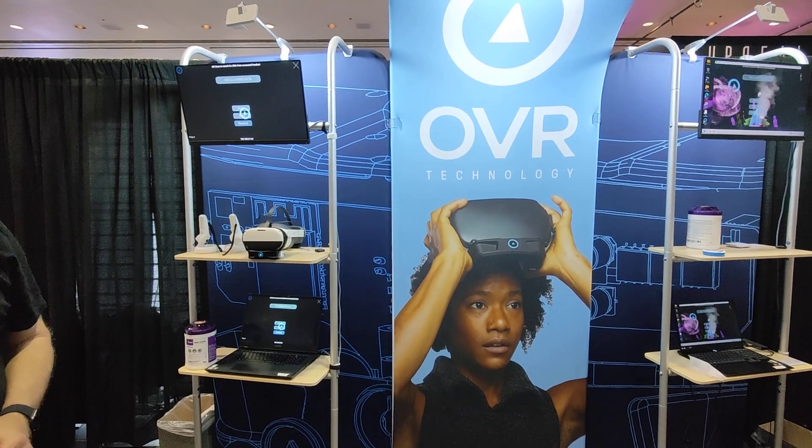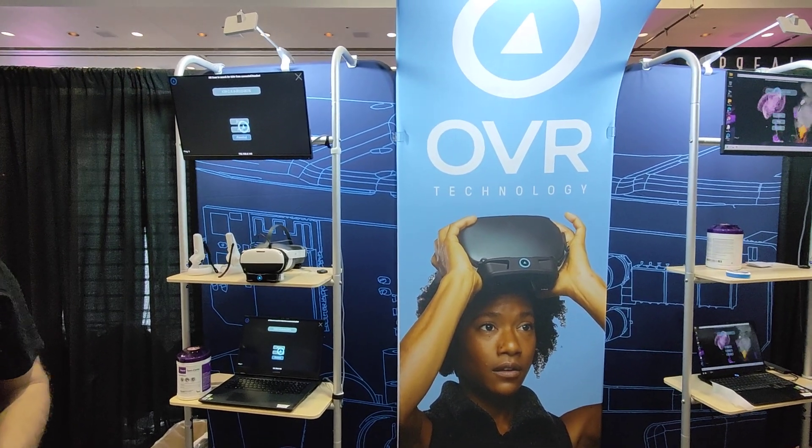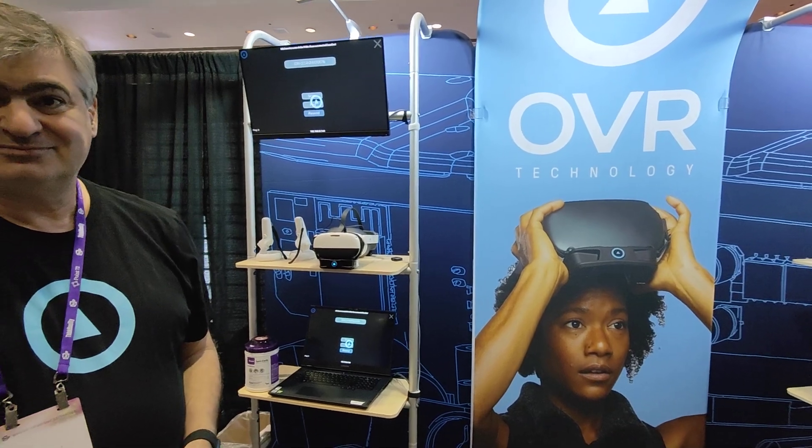Hi and welcome back from AWE 2022. I'm here with OVR Technology and Jesse Stein, the VP of Product Technology. What exactly is OVR Technology?